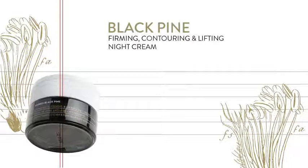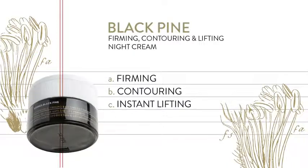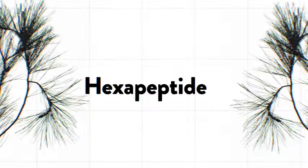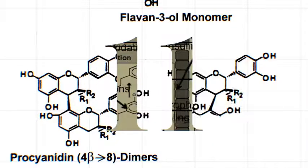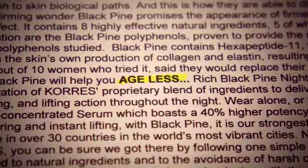Black Pine Cream offers the appearance of firmed and contoured skin with an instant lifting effect. It contains eight highly effective natural ingredients. Among them, the first-ever natural polypeptide that supports the skin's own production of collagen and elastin, resulting in the look of firmer, more resilient skin. In short, Black Pine will help you age less.